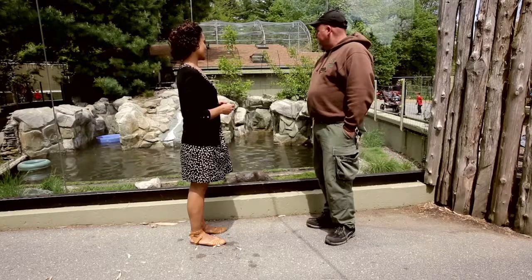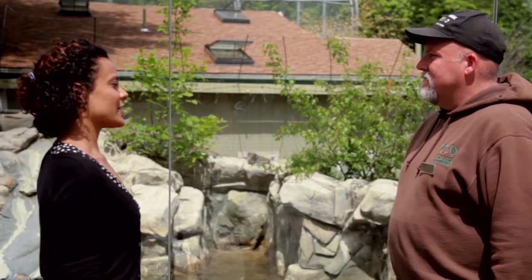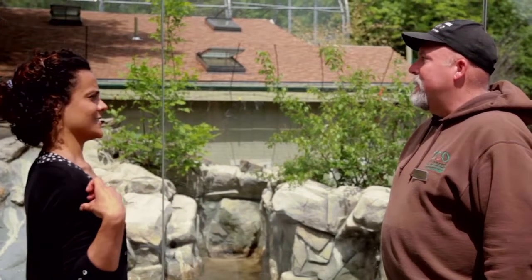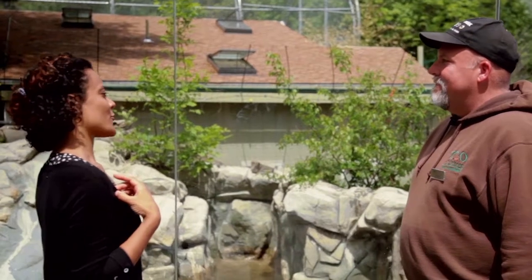These are North American river otters. Do otters live in the water or on land? They actually live both on land and in the water — they do spend a majority of their time on land. So their fur must have to adapt to both environments.